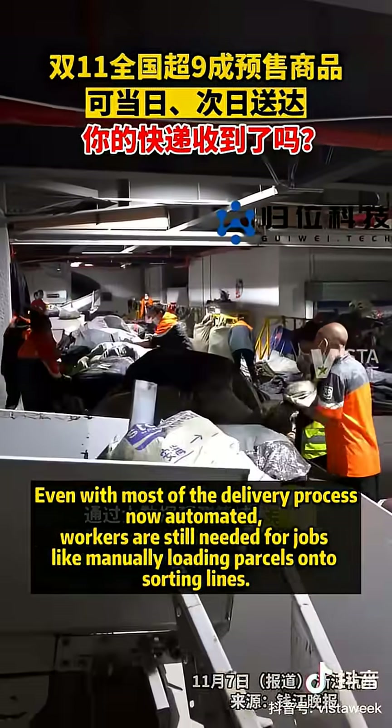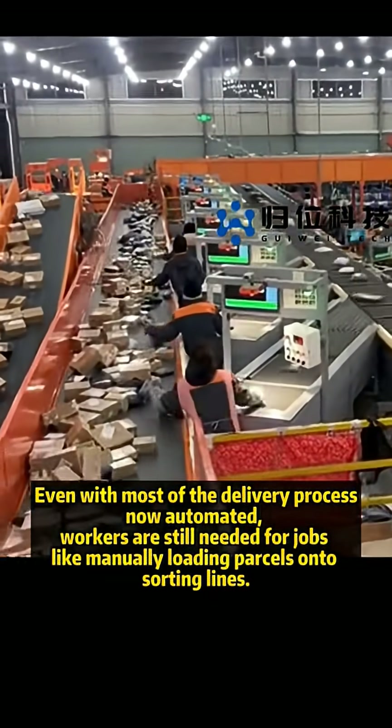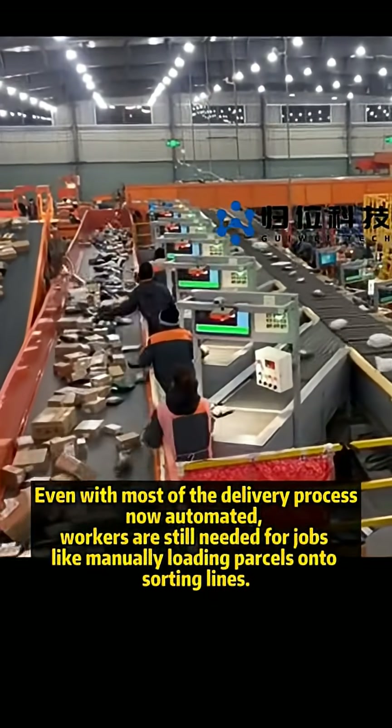Even with most of the delivery process now automated, workers are still needed for jobs like manually loading parcels onto sorting lines.